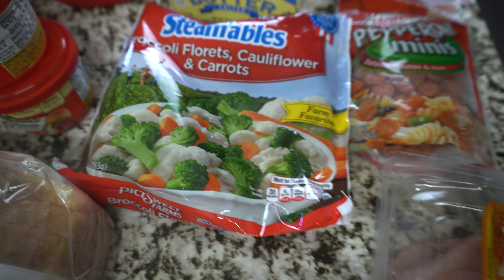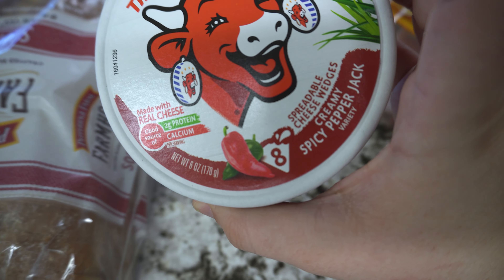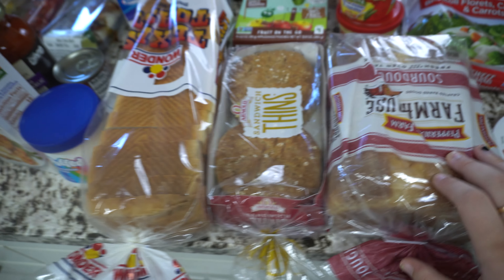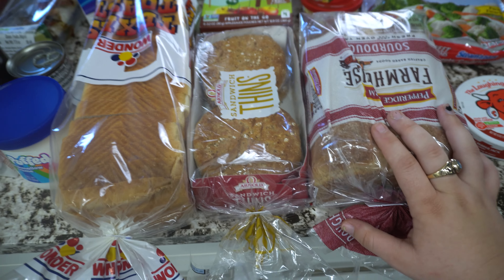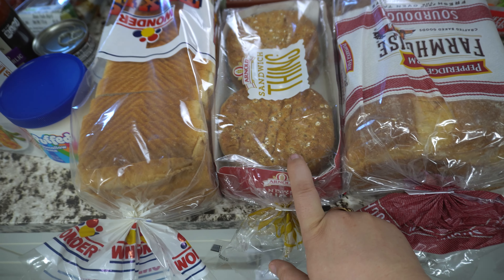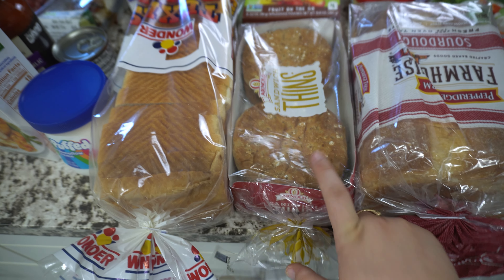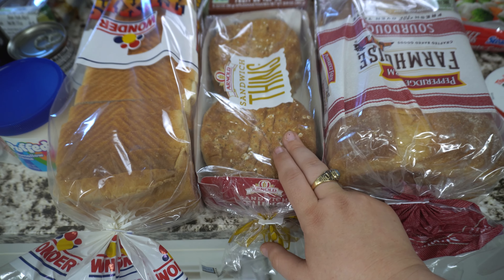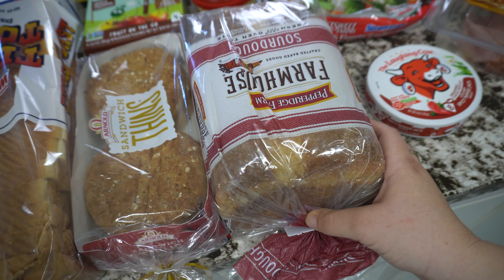First, a staple for us — waffles. I got blueberry and then I got these thick and fluffy cinnamon and brown sugar. Novi goes through waffles a lot. Then we got some sharp cheddar cheese, some Mexican cheese, and some sliced cheese — Logan likes this. Also some cottage cheese.